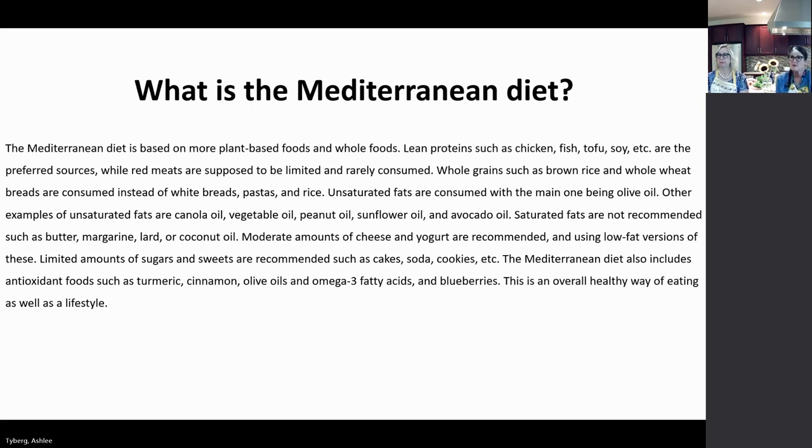Saturated fats are not recommended — such as butter, margarine, lard, and coconut oil. Coconut oil is a saturated fat; we don't recommend it for cooking. Moderate amounts of low-fat cheese and yogurt are recommended. Limited amounts of sugars and sweets like cakes, soda, and cookies are advised — those are empty calorie foods for once in a while. The Mediterranean diet also includes antioxidant foods such as turmeric, cinnamon, olive oil, omega-3 fatty acids, and blueberries.